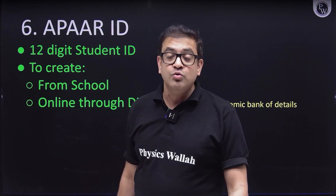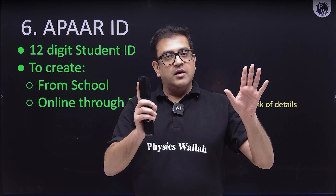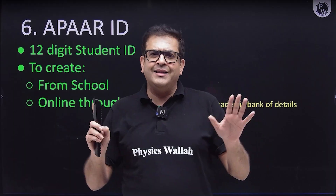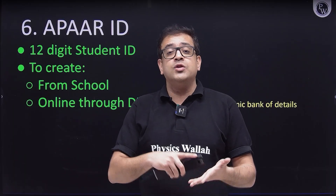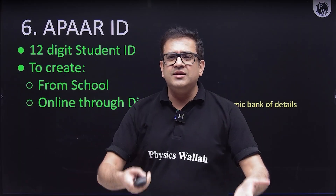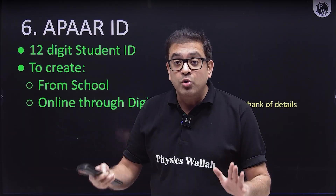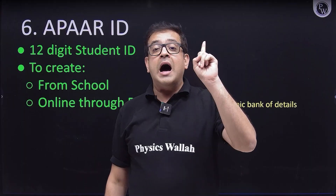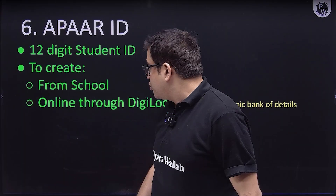The last point is the APAR ID. This is a 12-digit student ID — a government initiative from the Ministry of Education under the concept of 'one nation, one student ID.' All CBSE students should already have this from their school. For state board students who do not have an APAR ID, your school is required to make one for you, so go and ask your school.